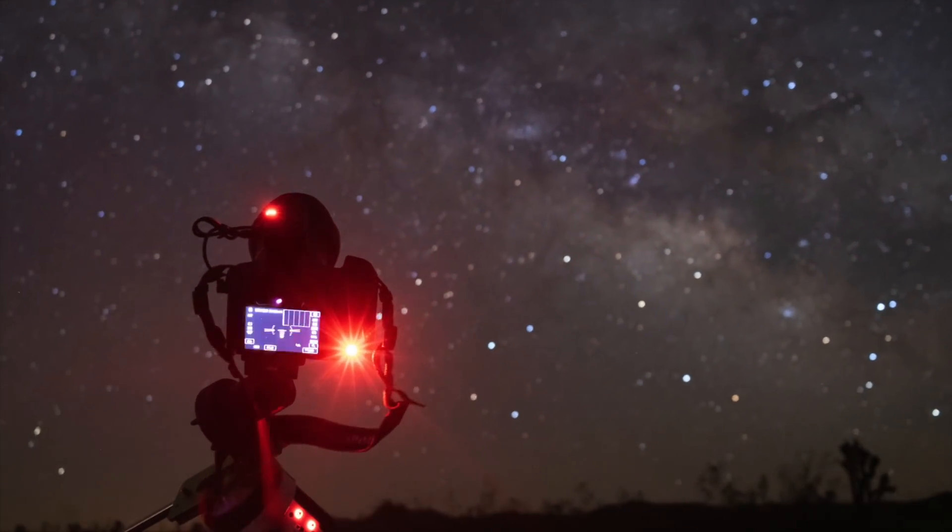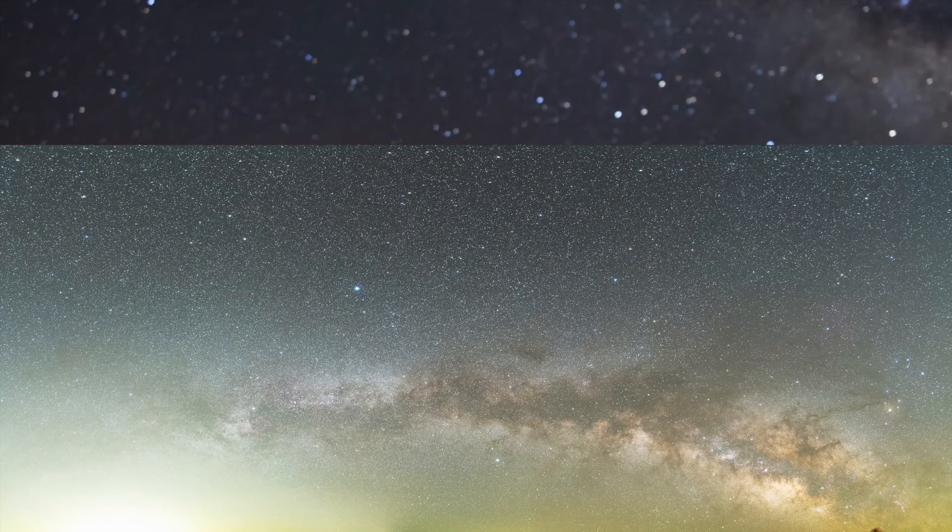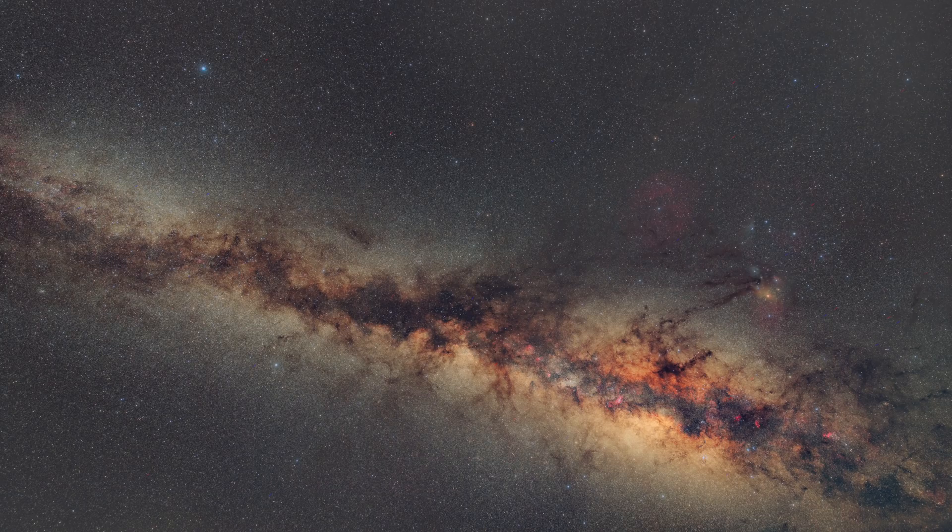I took some Milky Way shots here last night, some pretty cool ones. Stayed up until like 2 or 3 a.m. for that. Tonight I was supposed to go home but I think I'm going to go to Death Valley instead and check out two or three spots there for Milky Way — so I'm going to take you guys with me.